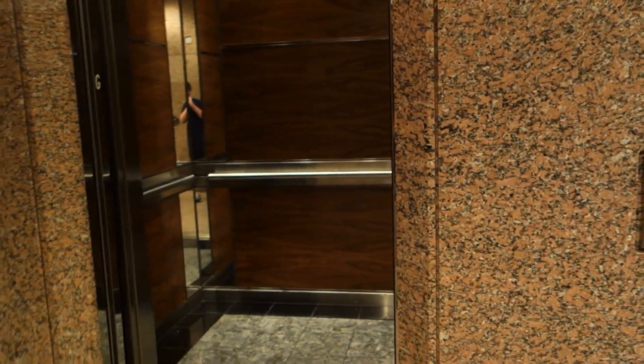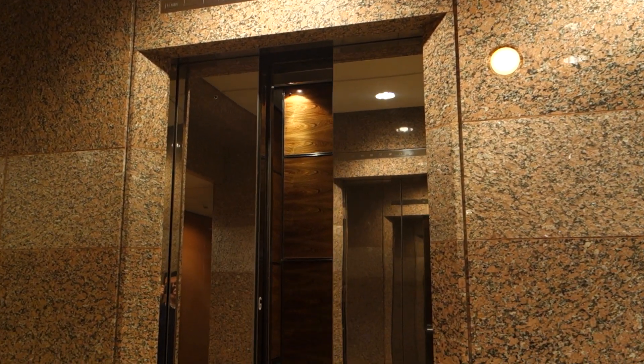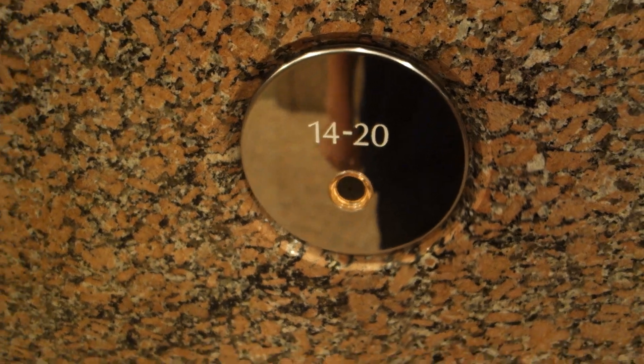That was interesting — the lights just burned down in there. Not burned out, a few lights burned down. Anyway, we're gonna watch it shut. There it goes. And let's look at the Lexan call button. Lexan. Anyways, that's it.